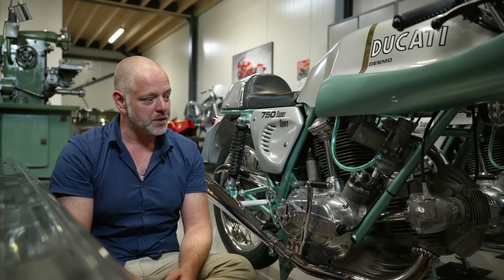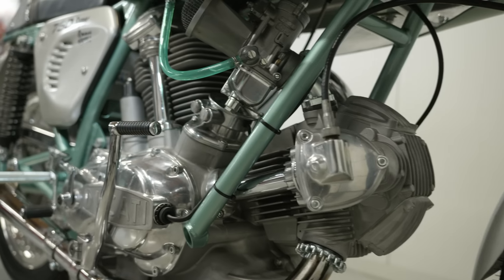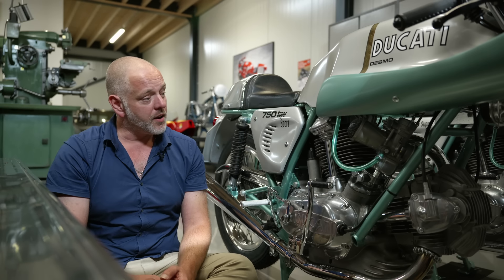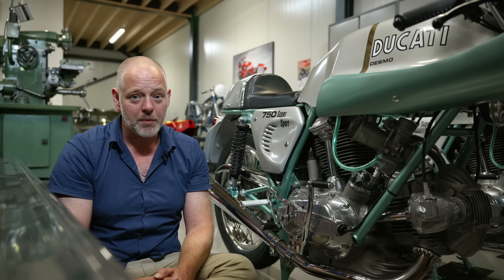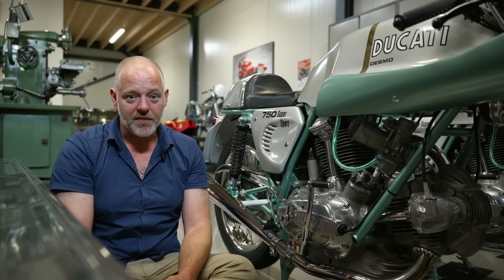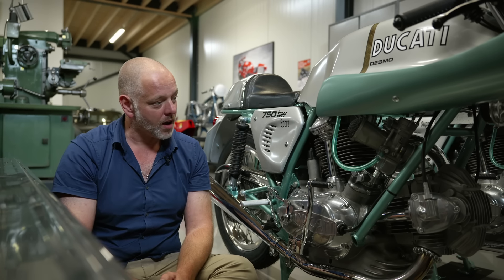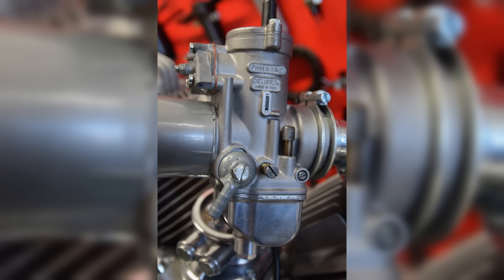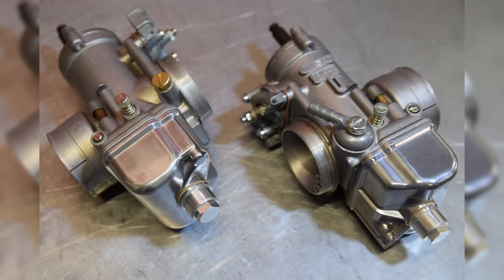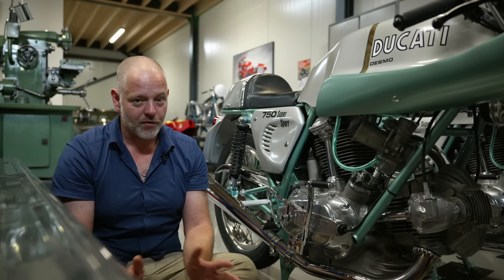The conrods fitted to the 1974 750 Super Sport are specific for this model year only. The gearbox is the same as used on the 750 GT and Sport — nothing changed here for the Super Sport. Another item specific to the 1974 Super Sport is the carburetors, made by Dell'Orto. Ducati wanted to fit 40mm carburetors for the first time on their newly designed V-twin, but Dell'Orto didn't have 40mm carburetors in their program — only the new PHM model in 38mm and 36mm.